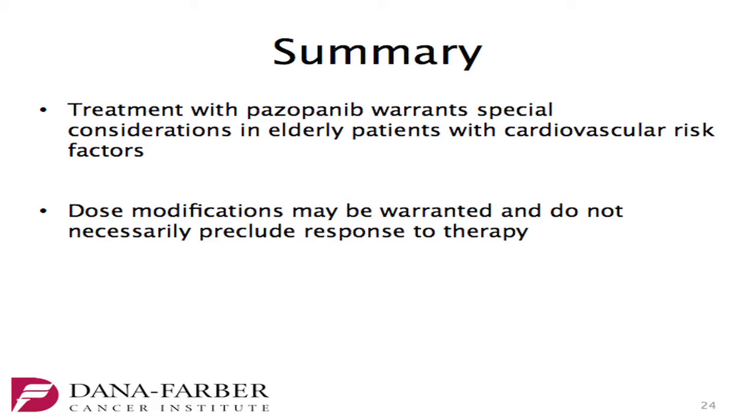In summary, treatment with pazopanib warrants special consideration in elderly patients with cardiovascular risk factors. Dose modifications may be warranted and do not necessarily preclude response to therapy. I'd like to acknowledge Tony, Michelle Hirsch our pathologist, Lori Appleby our nurse practitioner, and Javed Mosley, our cardio-oncologist that we refer all our patients to.